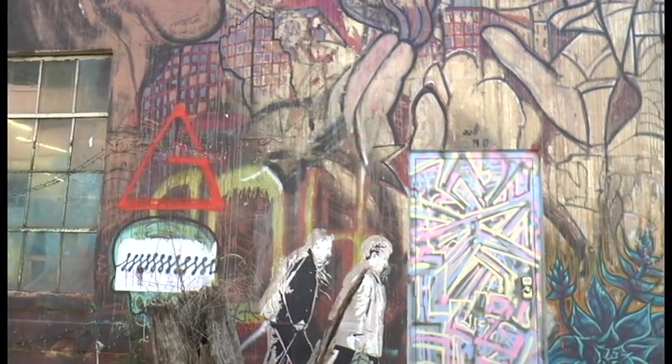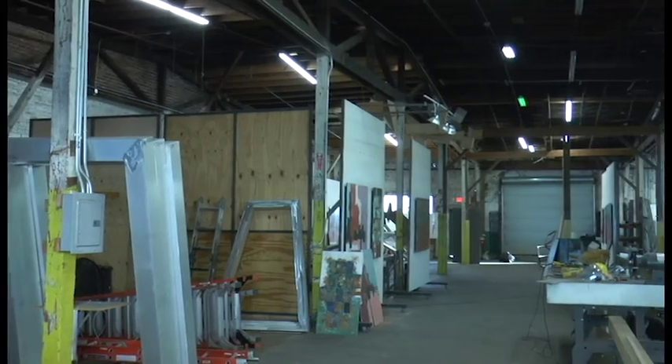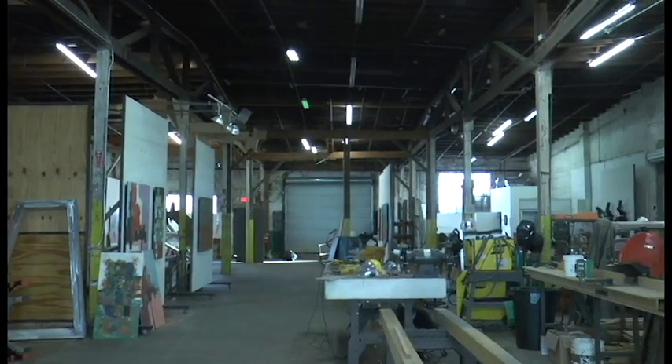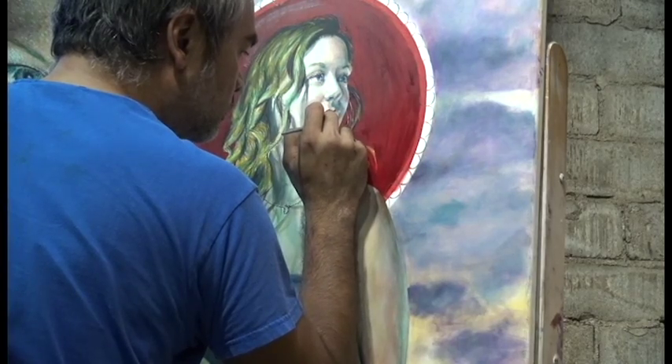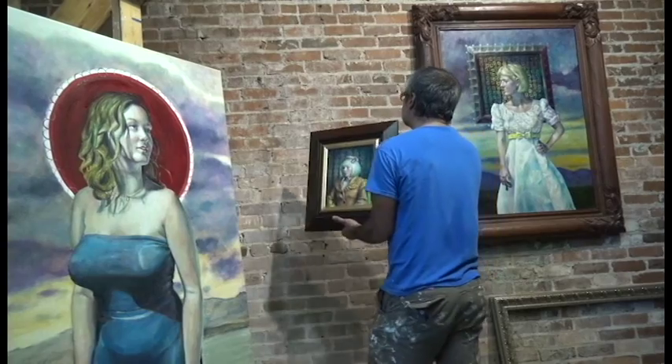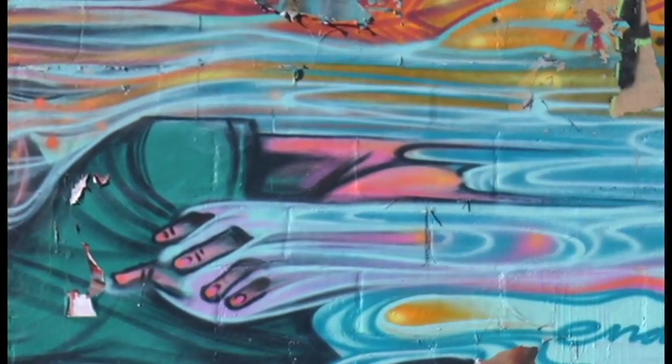Jacksonville's urban core is full of industrial-looking warehouses without any character, but one building in the Riverside neighborhood is different. At first glance, Cork might seem abandoned, but the graffiti is actually the work of artists who share its studio space. Named for its location at the corner of Roselle and King, the space has become a home for local artists like Princess Rashid.